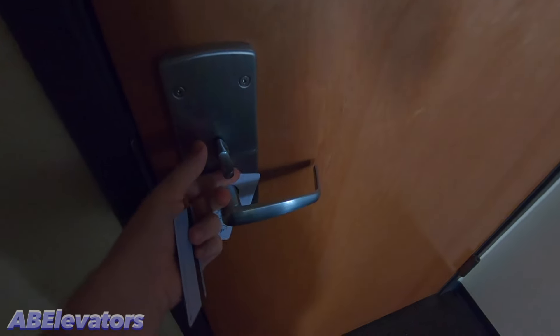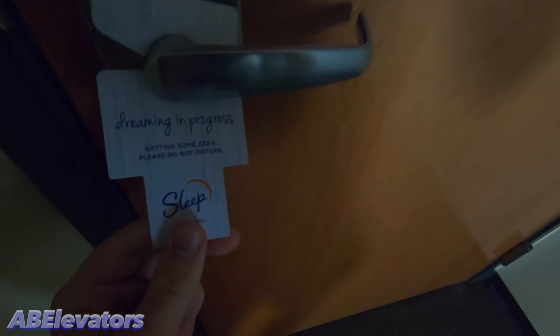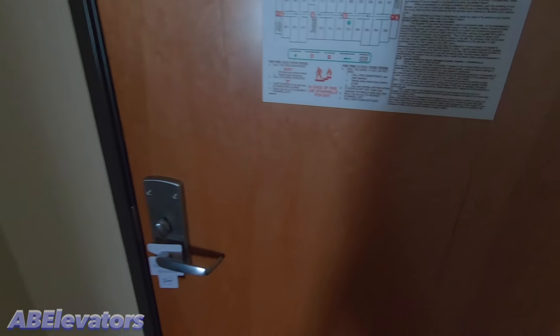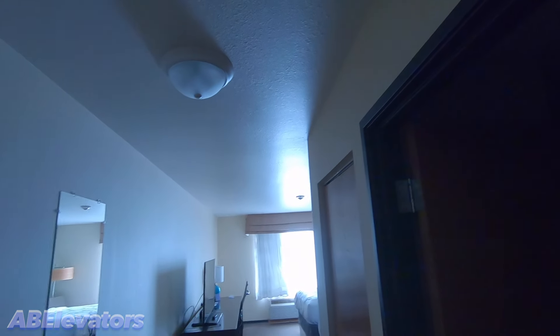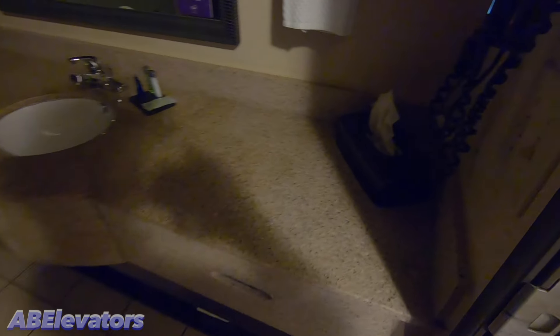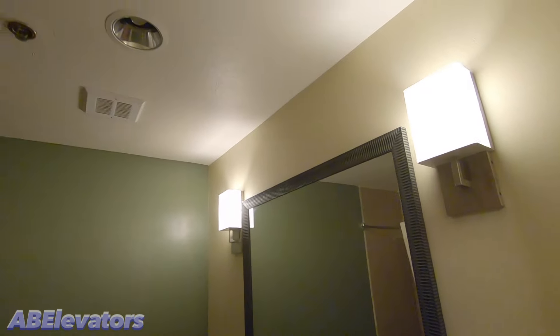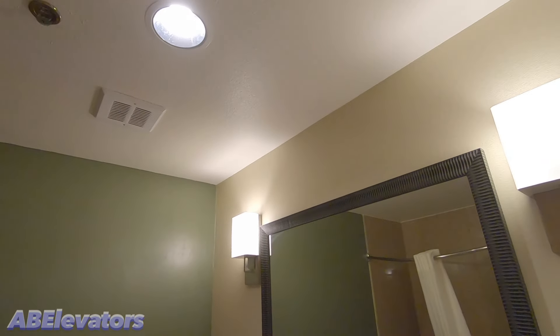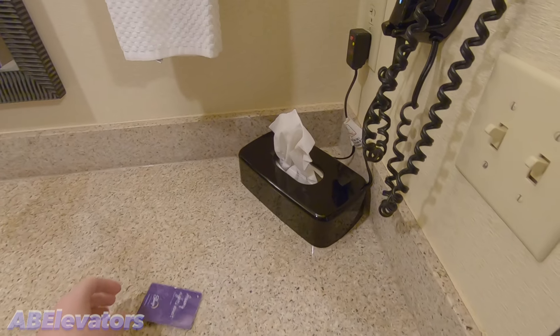So we have a peephole door, the deadbolt here. This is a do-not-disturb sign, kind of small, and then this is another lock. There's the fire evacuation plan, and a peephole. There's quite a bit of lighting in here. We'll take a look at the bathroom first — you actually have lights that are separate from the fan, so that's nice; the fan and lights aren't all connected.